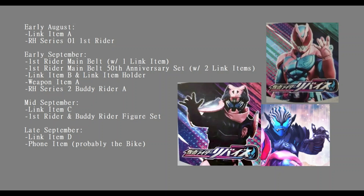Buddy Rider is probably that other rider-like character that's been showing up in all these leaked images alongside Revice. Looking at him, it makes me think it's almost like what Zinc Hydra's been doing with the Kickanoids - someone whose civilian form is still kind of a robot or monster and then they can transform alongside the main rider. Going into mid-September we have Link Item C and the First Rider and Buddy Rider figure set.